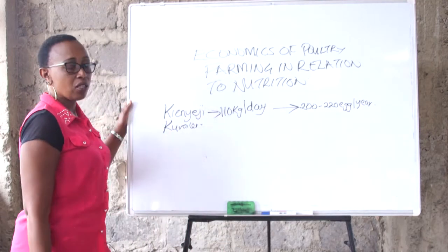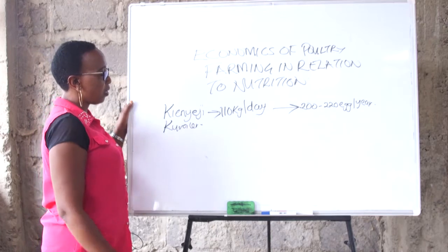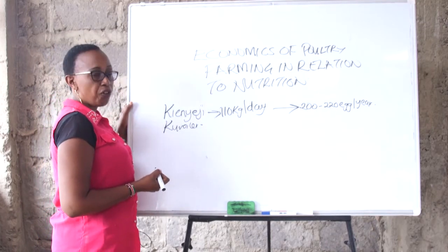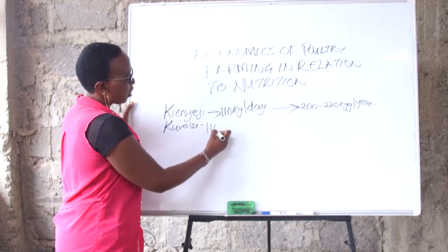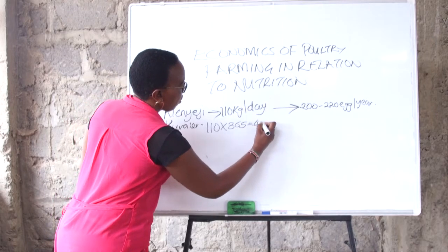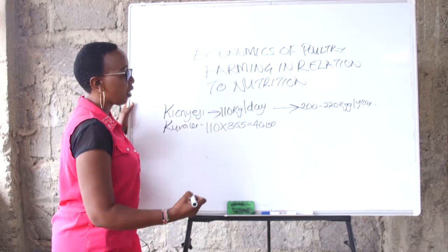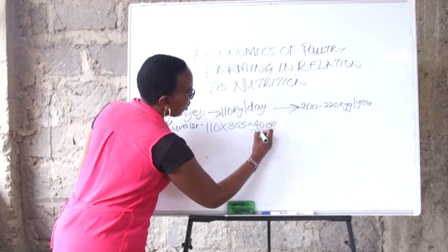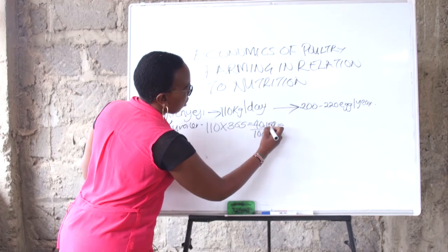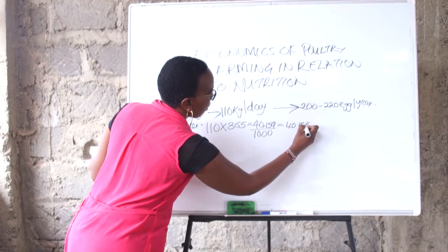Let's see whether it is economical to have the kienyeji bird or the exotic bird. If this bird is going to consume 110 grams of feed every day, then in one year this bird will have consumed 40,150 grams, which is 40.15 kilograms.